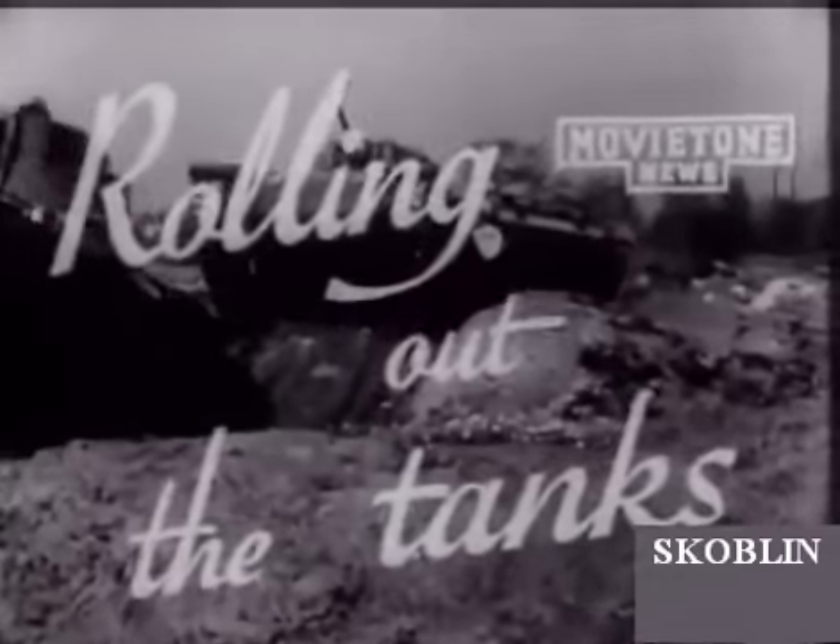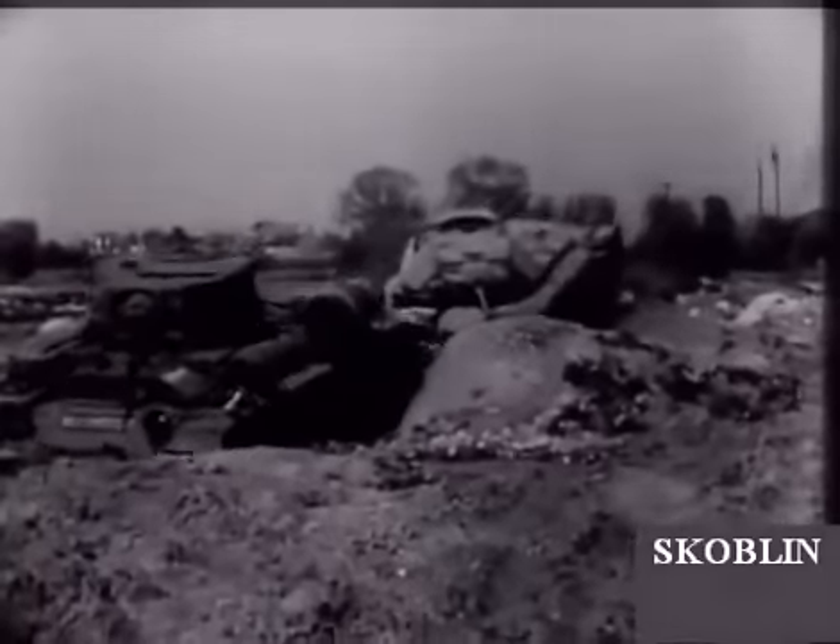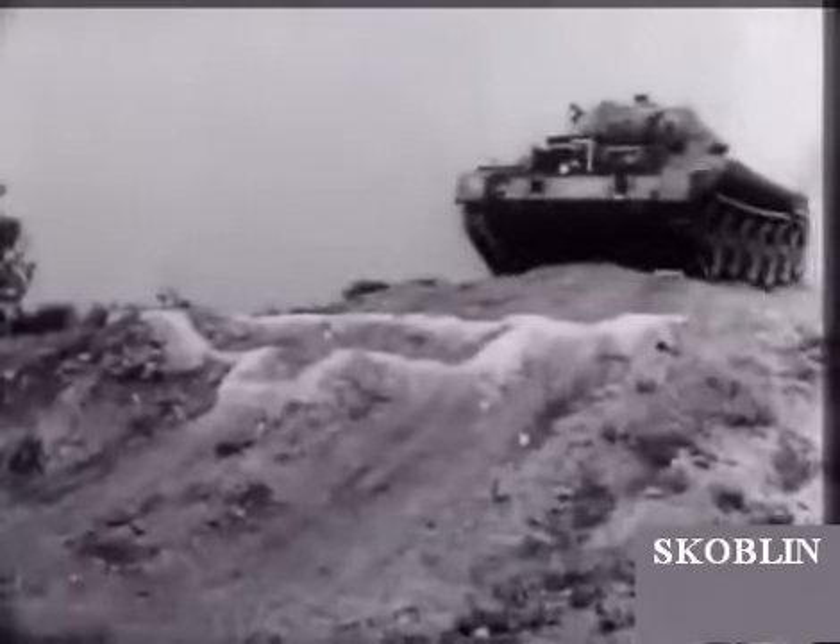British tanks, destined to help the Soviet in her gigantic grapple with the German war machine, are here seen on test before dispatch to Russia and the Eastern Front.